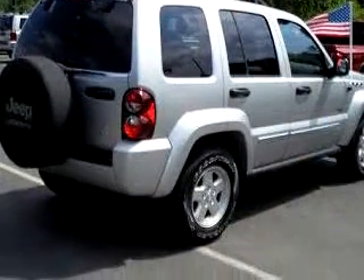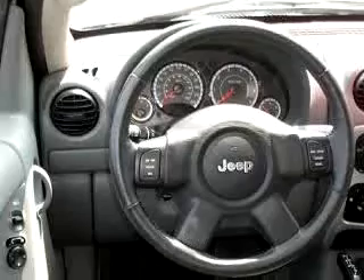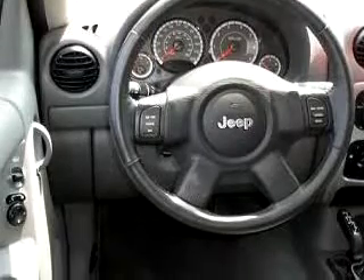Enjoy an impressive 22 miles to the gallon on this great SUV with features like a power sunroof, leather-wrapped steering wheel, airbags, cruise, tinted glass and more. Enjoy the drive and have peace of mind in this 06 Jeep Liberty Sport.